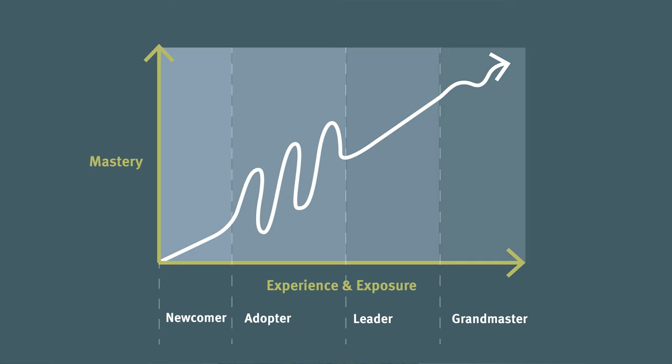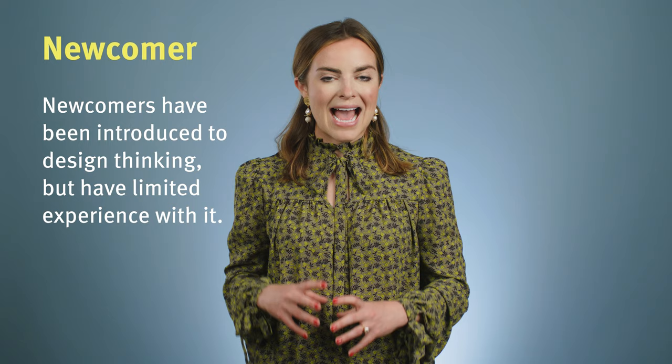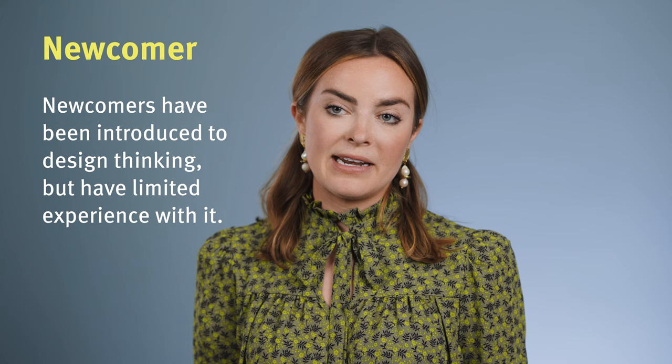Phase one is newcomer — the first phase in the learning journey. Individuals in this stage have been introduced to design thinking but have limited experience with it. Their knowledge is minimal; they have a surface-level understanding of design thinking, often rooted in the same definition they received during their first exposure. They may be able to provide a definition, but are not familiar with the details of a framework or its value. Newcomers are unaware of their design thinking incompetence — they don't know what they don't know.